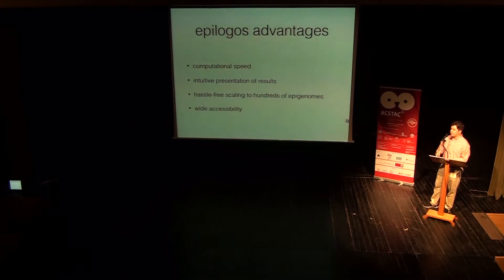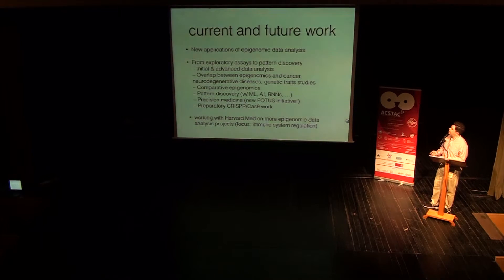Because it's a web app, there is wide accessibility associated with it. That means a lot of scientists can use it to enhance their own workflow in their research, whether it's cancer studies or neurodegenerative diseases. These are current and future applications of EpiLogos we're working on. It's really suitable for both initial and advanced data analysis and even pattern discovery. All this is really important because epigenomic data really sheds light on cancer studies, neurodegenerative disease, autoimmune disease studies, other genetic traits — for example, obesity. One other thing you can do with EpiLogos is comparative epigenomics — answering questions like how brain cells, as a group, differ from heart cells or any other type of cell.